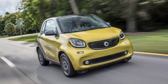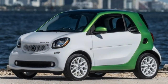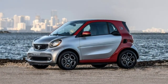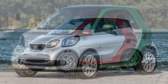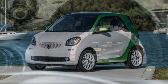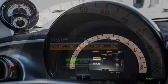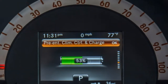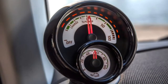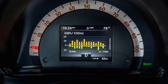The Fortwo coupe Pure trim includes 15-inch steel wheels with plastic covers, LED daytime running lights, cruise control, power windows, a rear-view camera, a driver information display, cloth upholstery, automatic climate control, Bluetooth phone and audio connectivity, plus a two-speaker audio system with an auxiliary input and a USB port. Also standard is the ability for iOS and select Android smartphone users to download a complimentary cross-connect app that controls phone, audio, internet streaming radio, vehicle information, and a navigation system.